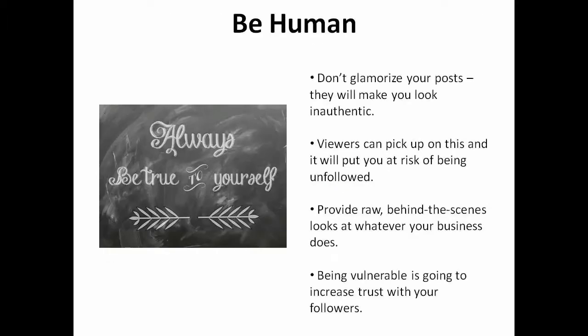Be human. Don't glamorize your photos in a way that makes them look inauthentic. Viewers can pick up on this and it will put you at risk of becoming unfollowed. I recommend that you give raw, behind-the-scenes looks at whatever your business does. Being vulnerable is going to increase trust with your followers.